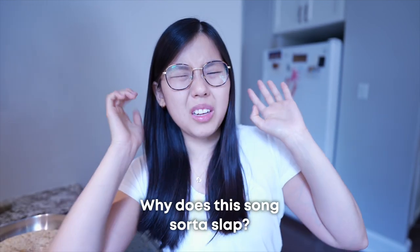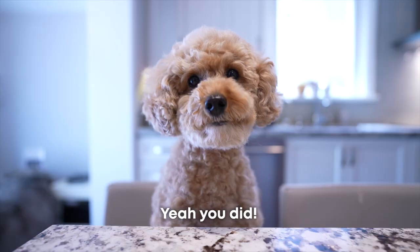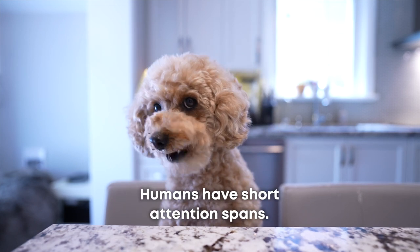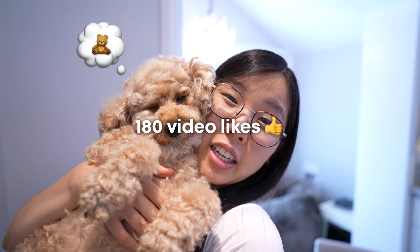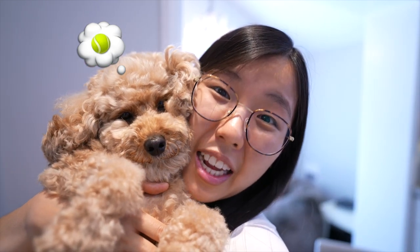Wait, why does this song sort of slap? You just got Miku'd. Why are you singing? Emma, can you do it? You just got Miku'd. OMG, humans have short attention spans. So that wasn't a dream? But speaking of dreams, Miku says to get this video to 180 likes for my birthday present, and she'll get rewarded with a new squeaky toy at the end of next video.